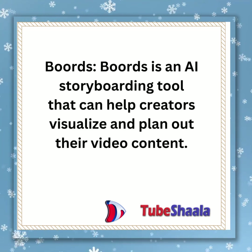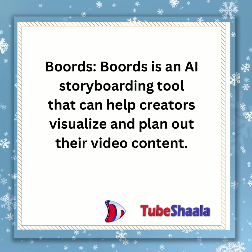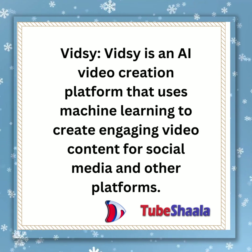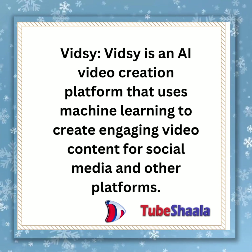Boards is an AI storyboarding tool that can help creators visualize and plan out their video content. Widzi is an AI video creation platform that uses machine learning to create engaging video content.